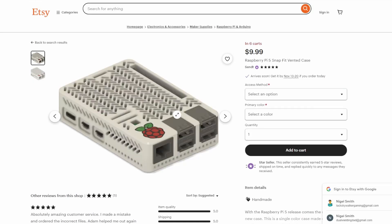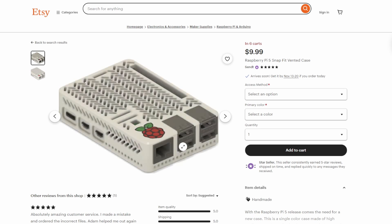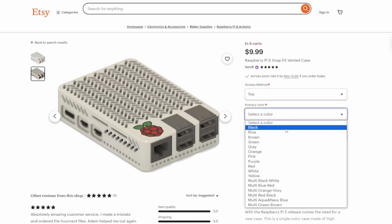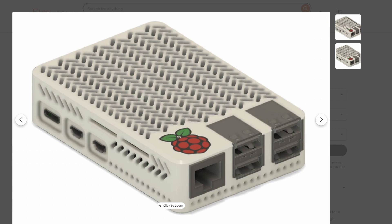Nothing too crazy yet — most of them are just the snappable no-screw cases that you can take two pieces and snap them together. But the fact that we're still so early in release and not a lot of people have Raspberry Pi 5s, the fact that there are already cases out there that we can go and get once we get our Raspberry Pi 5s is pretty promising.